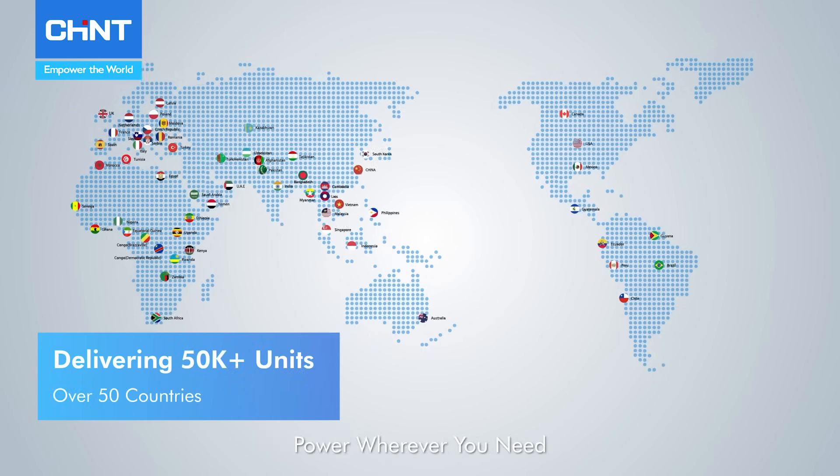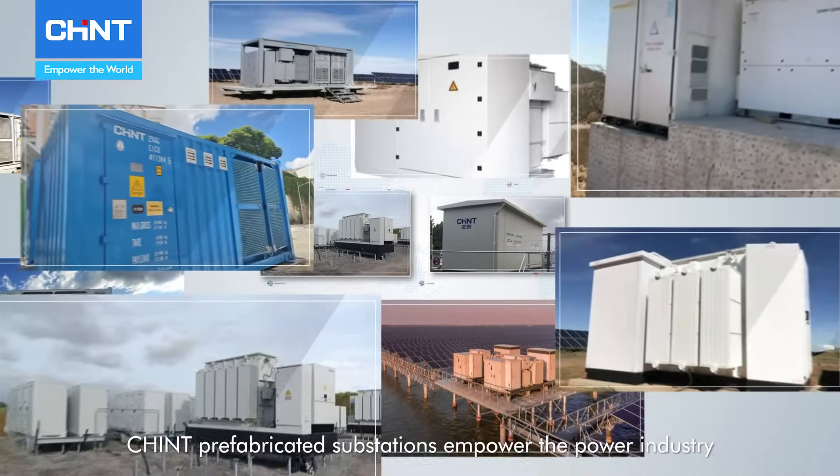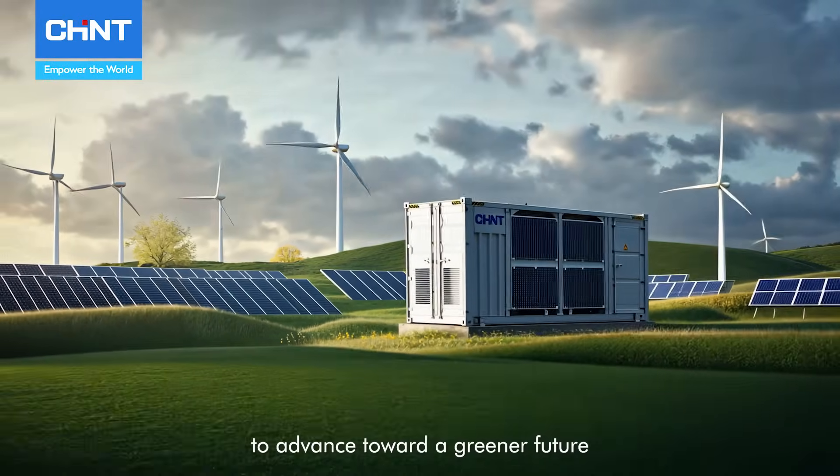Power wherever you need. Chint prefabricated substations empower the power industry to advance toward a greener future.